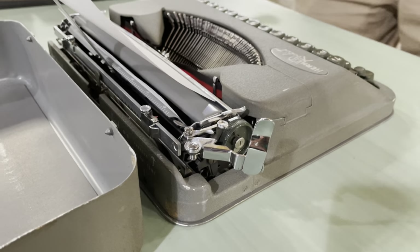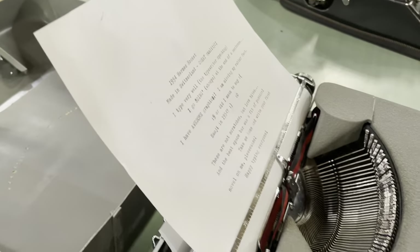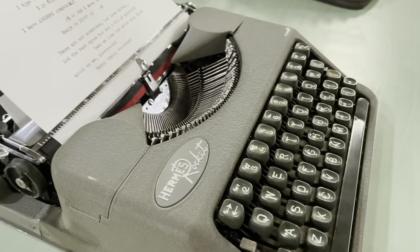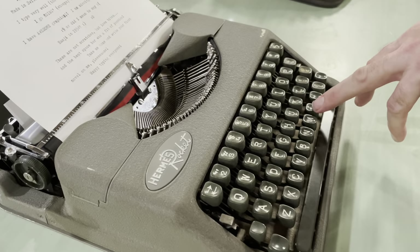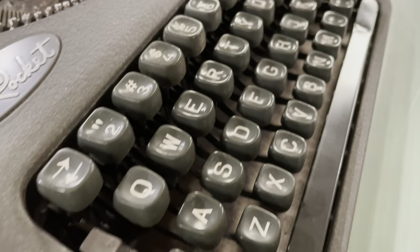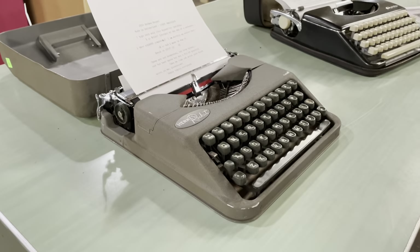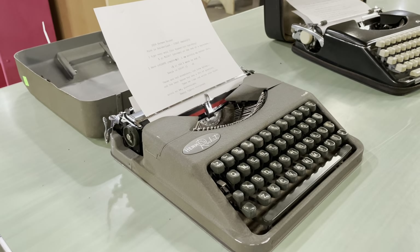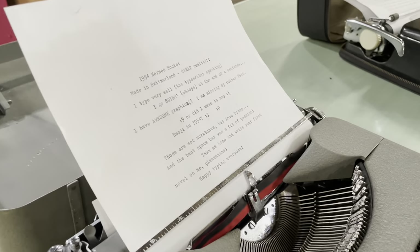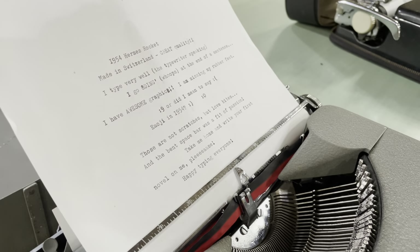It's got a little flip-up lever here for the return so that it'll fit into its box, and a little paper holder here to keep your paper up. This one has a standard English keyboard on it — it's a Swiss machine and it works great. These do benefit from a little tune-up; there are still some shops that can do tune-ups on these, or just a good cleaning.